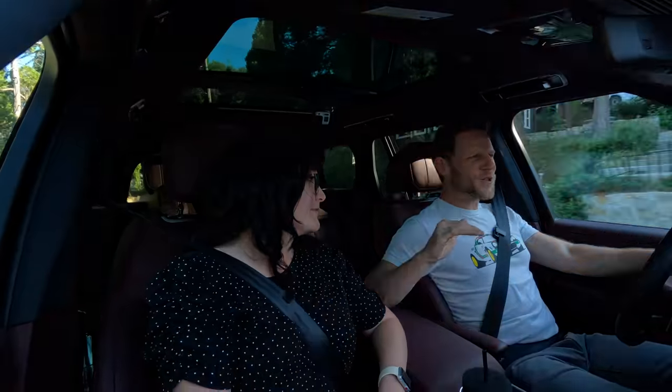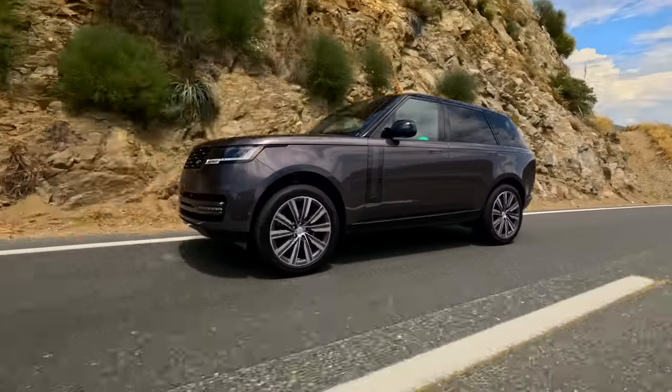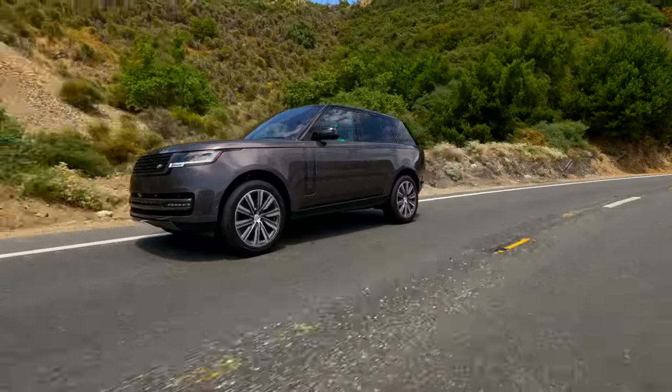In total, the Range Rover drives like it looks. It's got authority and dignity, and it doesn't have anything to prove to anyone. It's just quietly comfortable and competent.